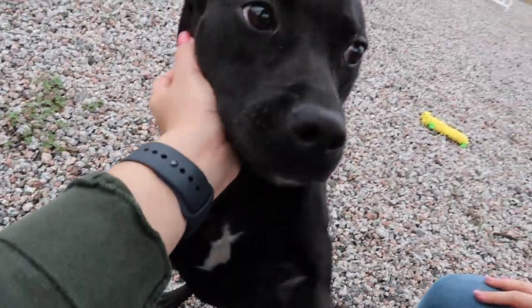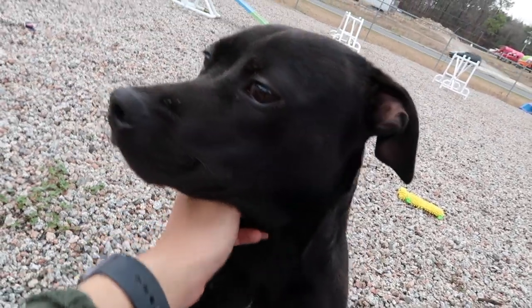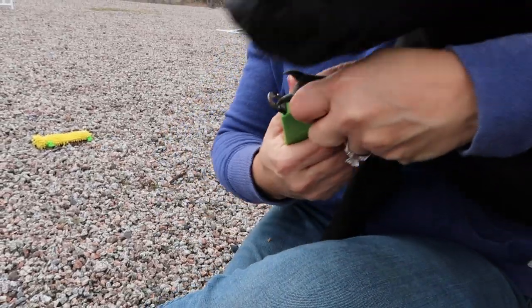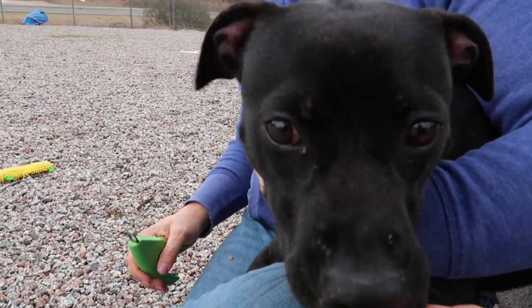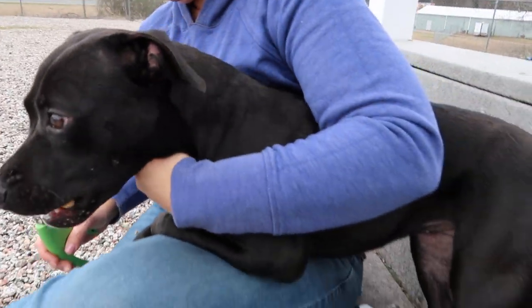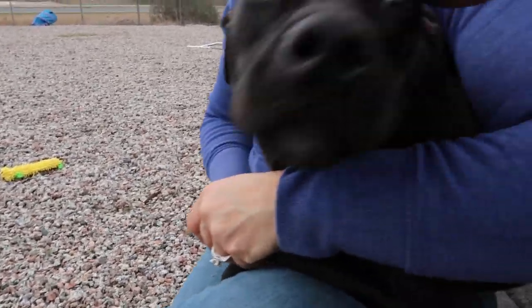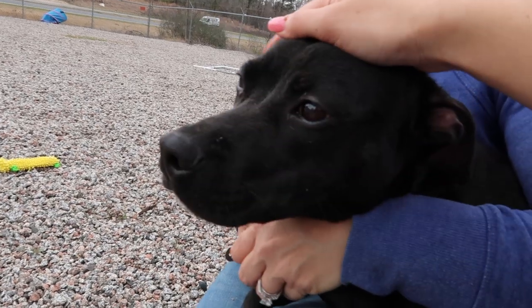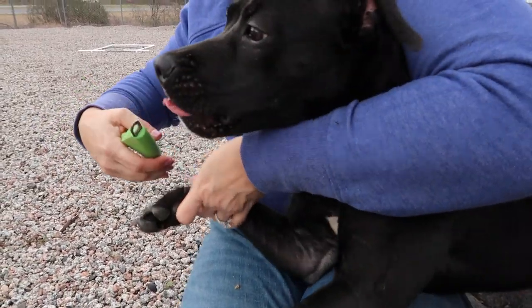Dogs that get baths are usually a lot more adoptable because adopters will come in and see the dog is already clean and super cute and fresh. Oh my goodness Julie, look at her — she's just wanting to hug me! Do you want a cookie? Julie is extra extra cute. She's really small and really cute, and she's full grown too, so she'd be the perfect size for someone. She's two years old so she's done growing.